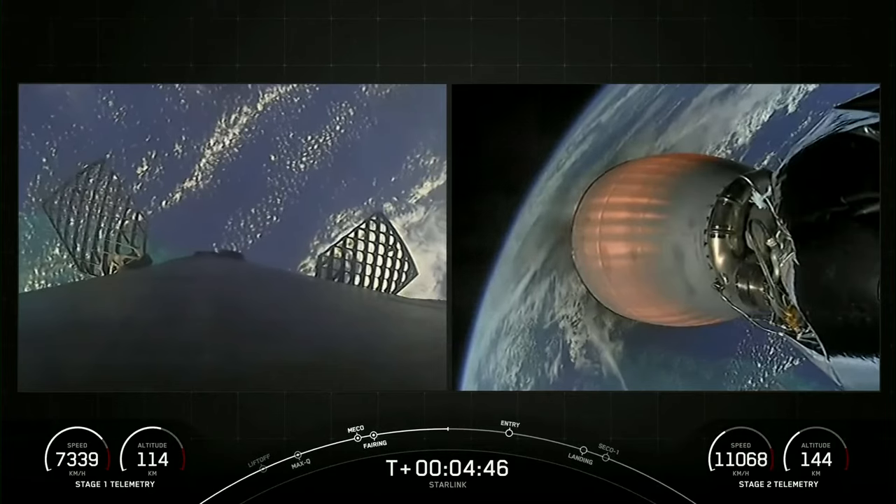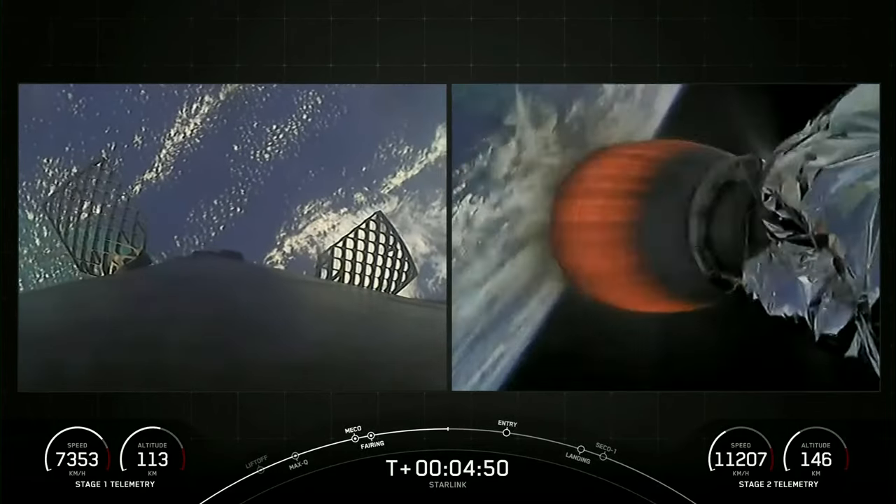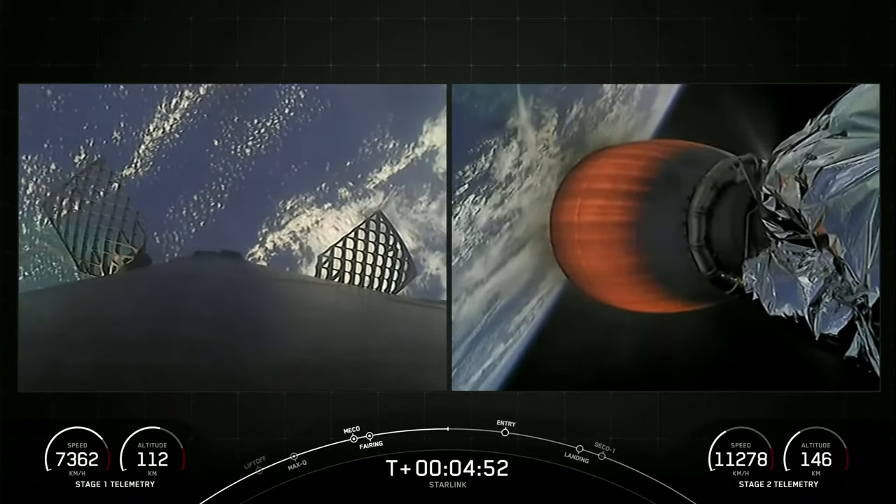Both vehicles continue to follow nominal trajectories. The first stage is now continuing to accelerate down towards Earth, and we are decreasing the first stage's altitude.